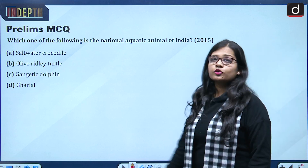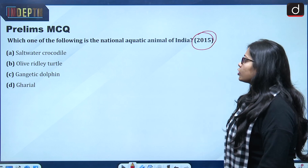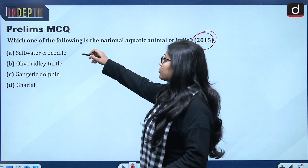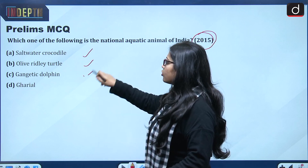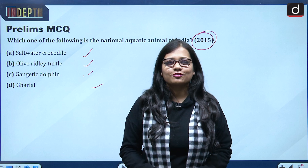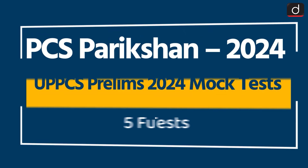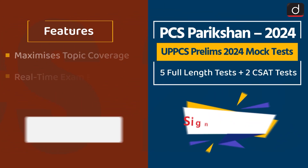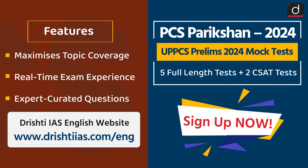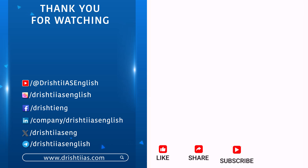For the prelims MCQ — this is a previous year question from 2015: Which one of the following is the national aquatic animal of India? Options are: saltwater crocodile, olive ridley turtle, Gangetic dolphin, or gharial. Give your answer in the comment section. That's all for today — thank you for watching. Keep reading, keep writing, and keep subscribing to the channel. Like, share, and subscribe, and press the bell icon for notifications.